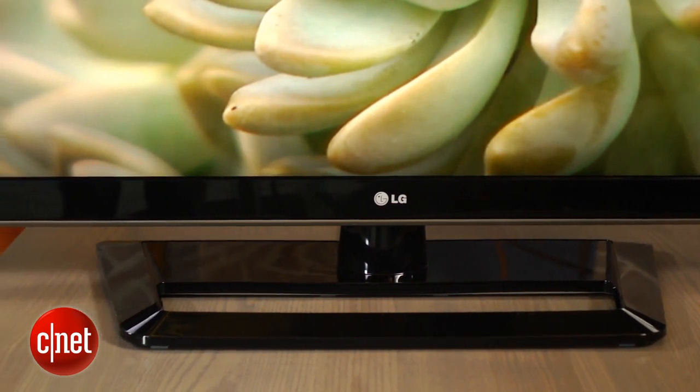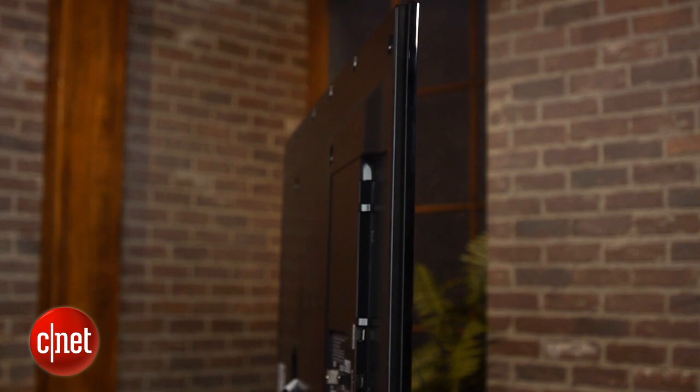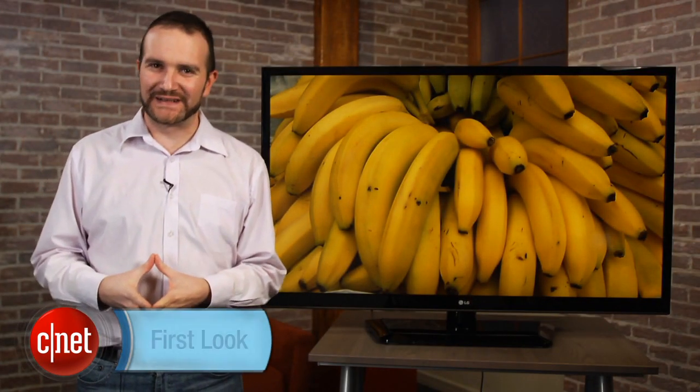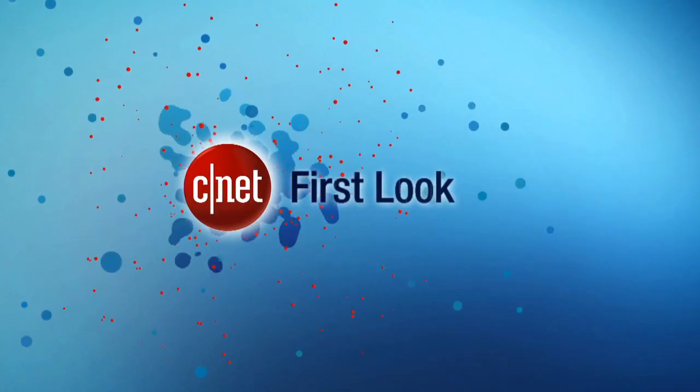But at least it has a swivel stand, right? Unfortunately, the LG LS4600 doesn't do enough of anything at all to justify its high price, and is definitely not recommended. This is Ty Pendlebury for CNET.com.